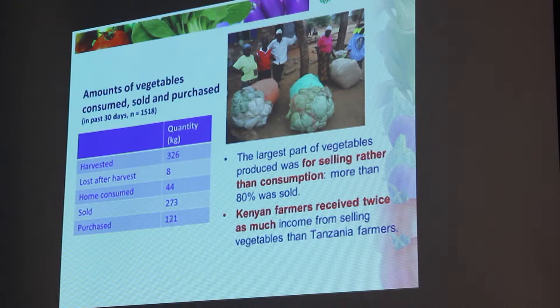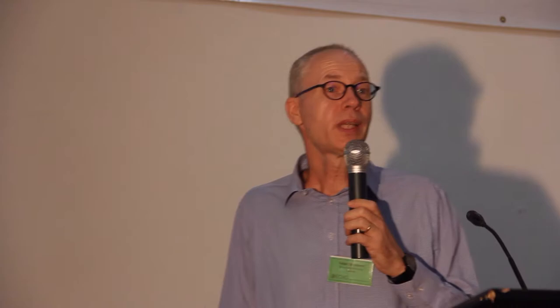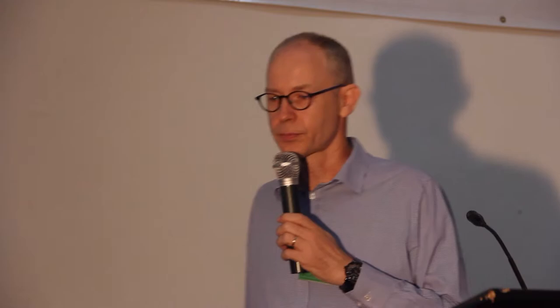This picture is from Machakos County — can you guess what's in those bags? It's cowpea leaves. These bags are filled with cowpea leaves. Every morning along the tarmac, producers come with these massive bags that they started harvesting at 4 o'clock in the morning. They are loaded up by pick-up trucks and fetched to the wet markets, to the wholesale markets. It's a very big business. To conclude: more than 80% of all the vegetables grown were sold, though there were differences among countries — in Kenya the trade was much more developed than Tanzania, and Uganda was kind of in between.